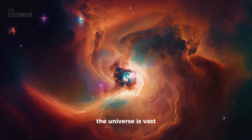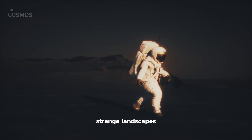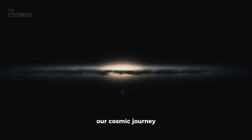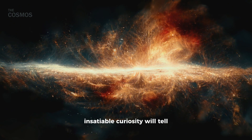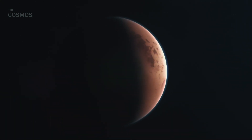The universe is vast, filled with places that defy our understanding and challenge our perceptions of life. Titan, with its strange landscapes and even stranger possibilities for life, is a testament to that. As we continue our cosmic journey, one can't help but wonder — what other secrets does the universe hold? Only time, and our insatiable curiosity, will tell. So, what do you think? If there's life on Titan, how might it look or behave? Dive into the comments below and share your imaginative visions of Titan's potential inhabitants.